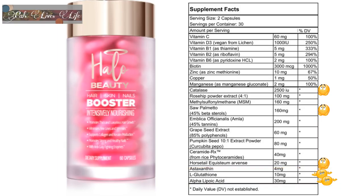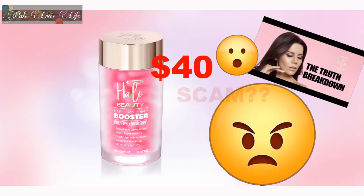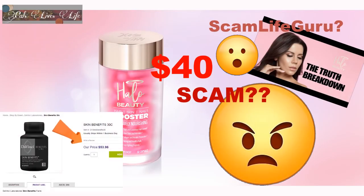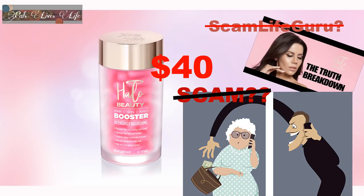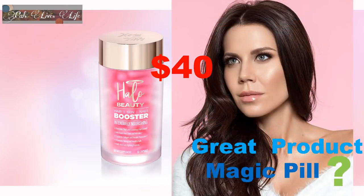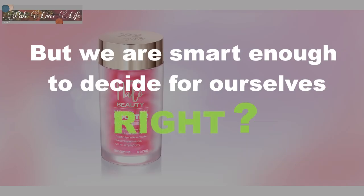Overall, I like that this pill has vitamin C, D3, B1, B2, B6, biotin, zinc, copper, manganese, rosehip powder, MSM, amla, grapeseed extract, rice ceramide, and astaxanthin. I do feel that Tati should have been more open regarding her ingredients. About the cost — Tati is the creator of this supplement and it's her company. She has the right to price it as she sees fit. That does not make her a scammer. She is not taking money without giving you a product. She has created a product she thinks is great, and as consumers, we can decide whether it's the magic pill she claims and whether we want to spend our money on it or not.